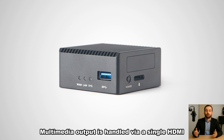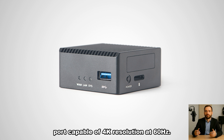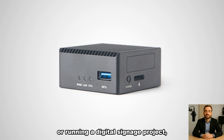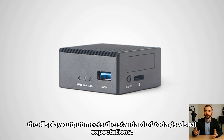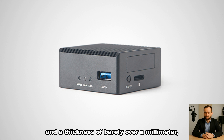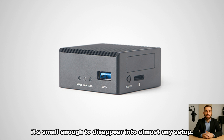Multimedia output is handled via a single HDMI port capable of 4K resolution at 60Hz. Whether you're setting up a lightweight desktop environment or running a digital signage project, the display output meets the standard of today's visual expectations. And with its square footprint measuring just 2.28 inches on each side and a thickness of barely over a millimeter, it's small enough to disappear into almost any setup.